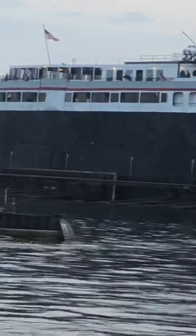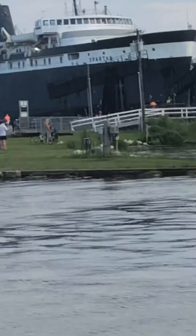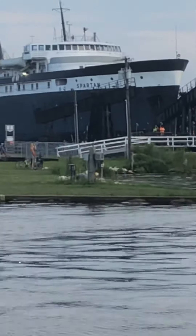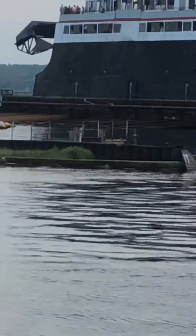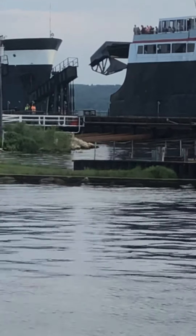What the heck was that? By the way, that ship over there still has railroad tracks in it. This one does not have railroad tracks in it — well, I think it still has railroad tracks in it, but the tracks aren't still there in the pavement.